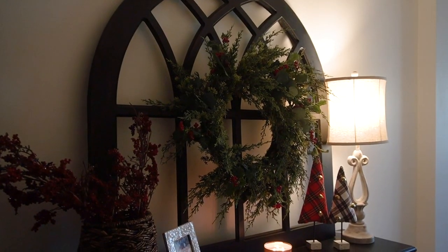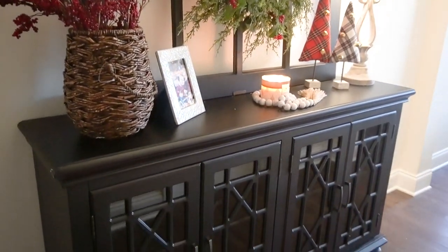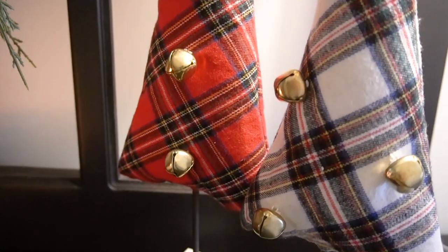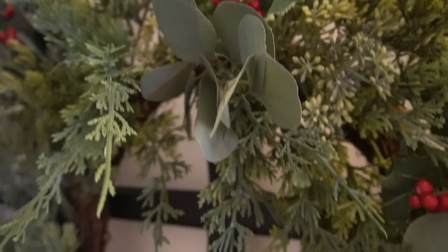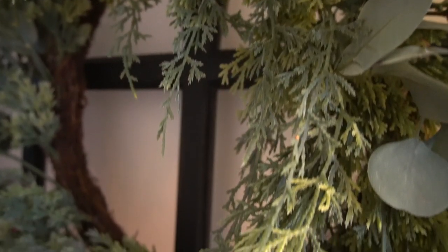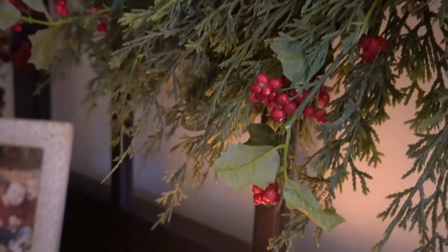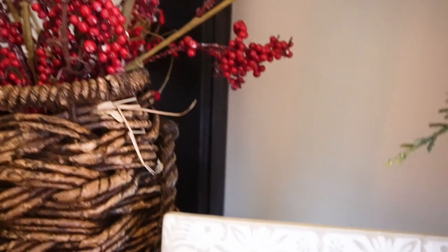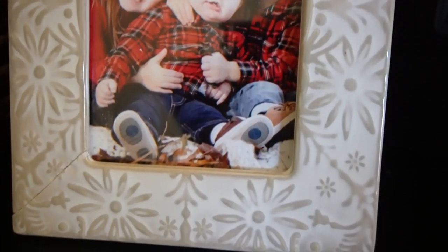As you make your way inside, we do have a double entry where I have this beautiful large sideboard, and I wanted to keep things personal and festive. I love these little flannel trees with the bells — they're so much fun, and the kids love them too. I added this very large natural stem wreath with juniper, eucalyptus, and red berries. It is so pretty. And of course, because I want it to smell like Christmas when you walk inside, I have a winter candle going. I love those red berry stems, and it wouldn't be complete without my babies dressed in flannel too.